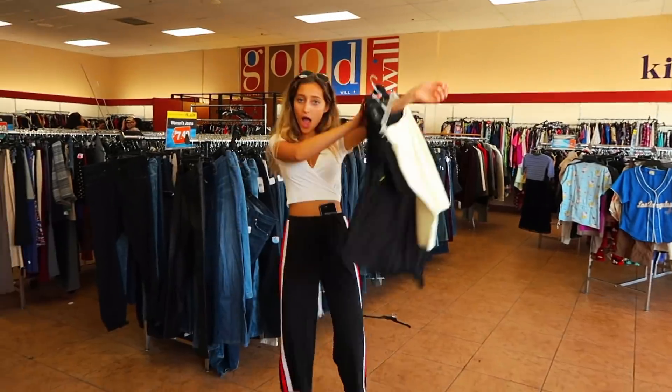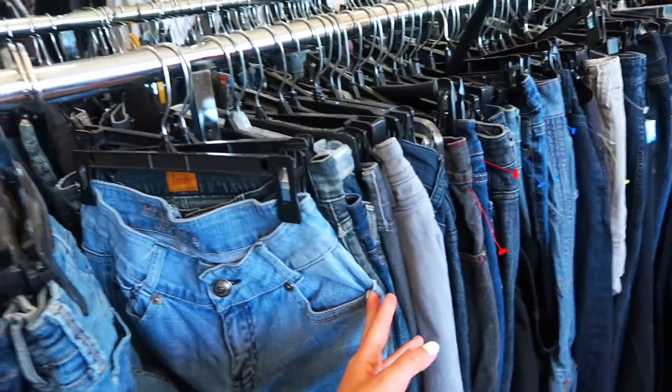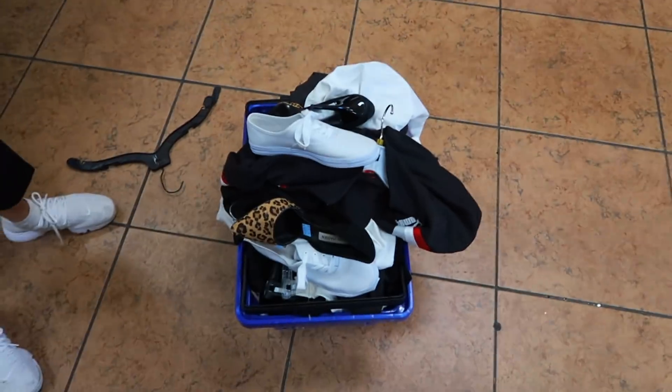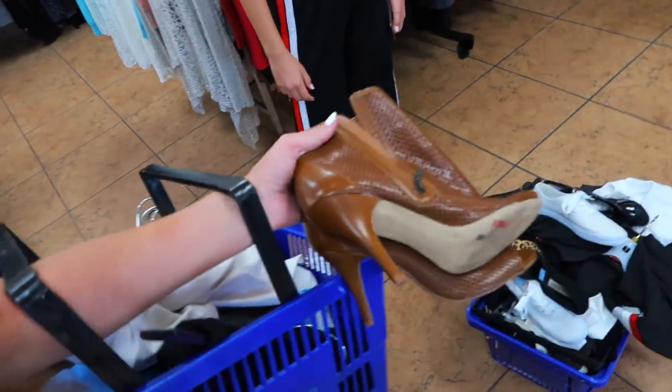This is so cute. So far we're good with the tops but there are no pants in here, and they're not cute either, so it's been pretty difficult. We're in the men's section right now and I found this West Coast shirt, which is super dope, especially if it was cropped. We got a good amount of stuff actually. Now we're going to see what they look like on.